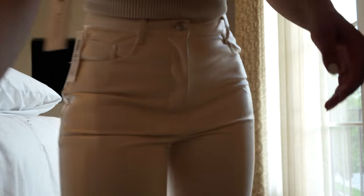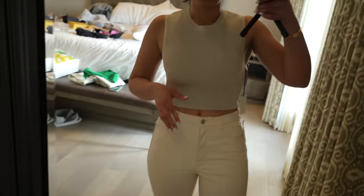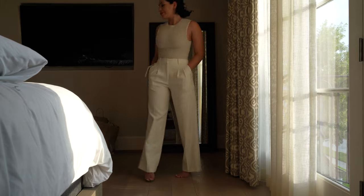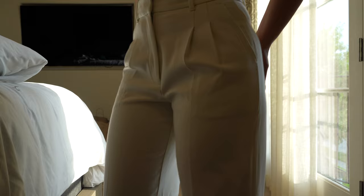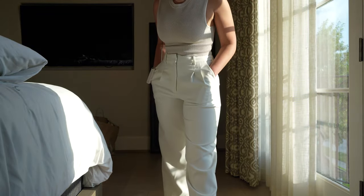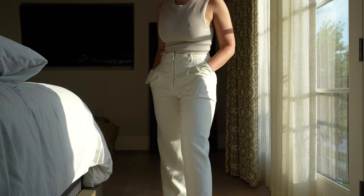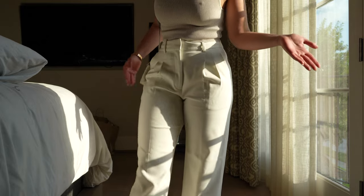These pants are pretty stretchy and the texture is so cool — they're like soft. The top isn't as thick as I thought it would feel, and it's very stretchy so there's room to breathe. I love these pants, they're so comfortable and soft. Honestly you can turn it into casual attire — wear it with sneakers, put some heels on with a blazer.